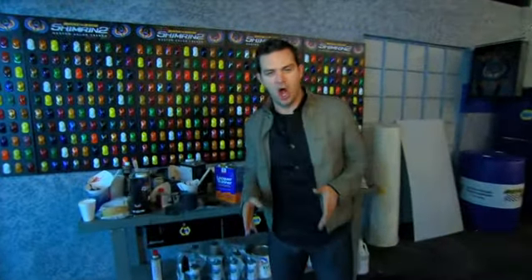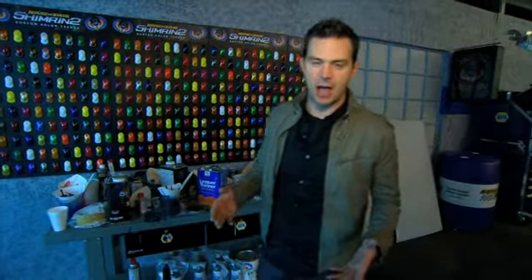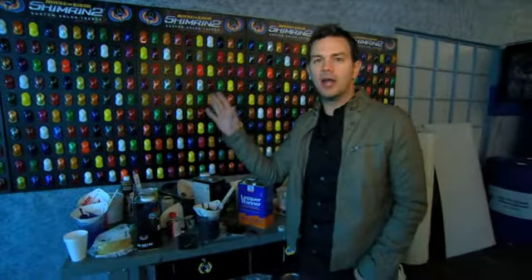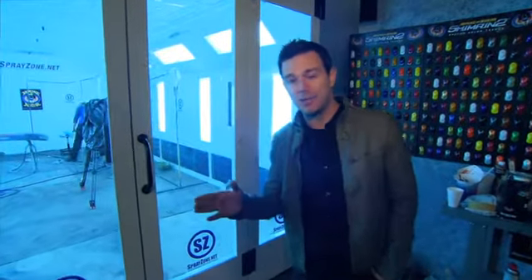Any cool custom car has to have a great custom paint job, and this is the part of the shop where our car warriors are working on the car's paint. They've got plenty of colors to choose from here, and one of the best tools they've got at their disposal is this spray zone booth. In here, they can paint a car and get it dried in about 45 minutes, and when you only have 72 hours to get everything done, those 45 minutes are crucial.